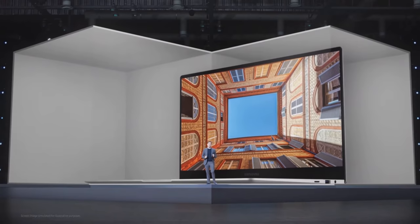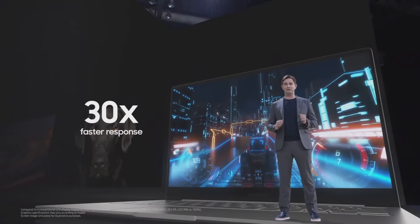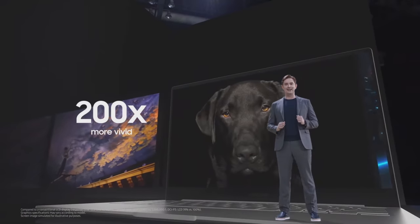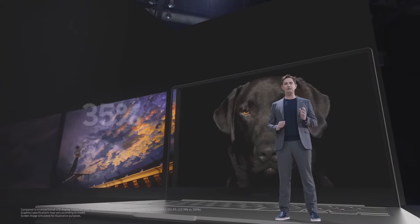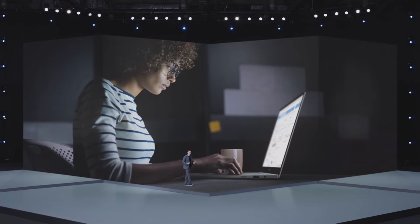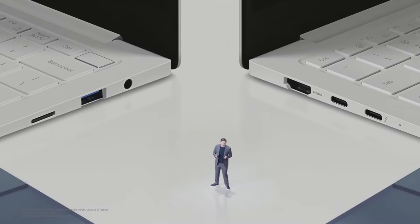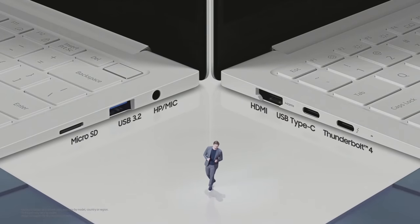Galaxy Book Pro comes with industry-leading AMOLED displays. They're 30 times more responsive and 200 times more vivid than LCD screens, with 35% more accurate colors. These screens are also equipped with eye care display, which helps reduce eye strain by cutting harmful blue light to less than 6.5%. We also built Galaxy Book Pro with full port support, so you can easily connect to other devices.